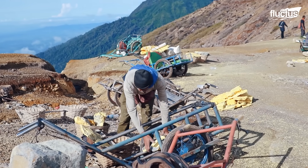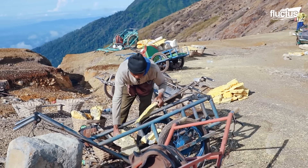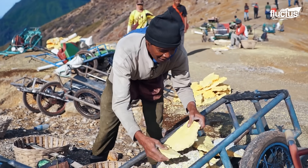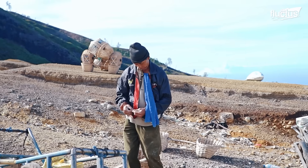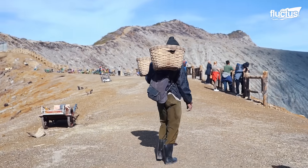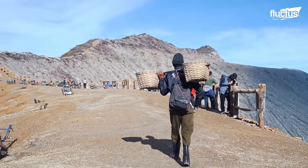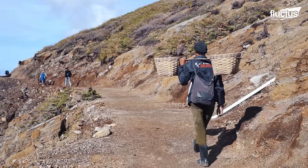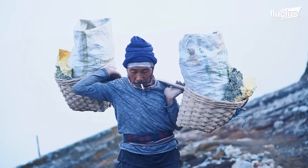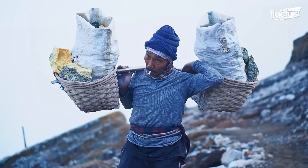Hasan loads up his entire day's sulfur into his pushcart, ready for the weighing station where his payment will be processed. The miner heads home with a happy smile — it's been a good day for him and his family. Younger and stronger miners can load up to 200 pounds of sulfur, which will fetch them anywhere from $5 to $9.